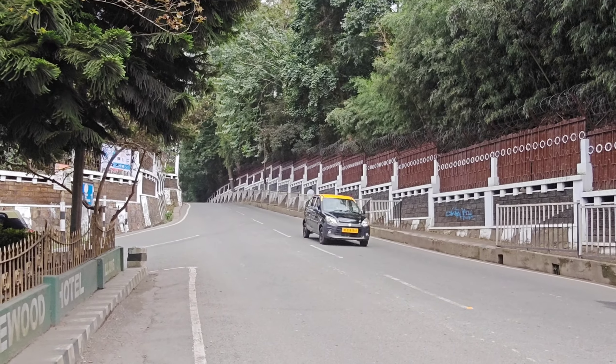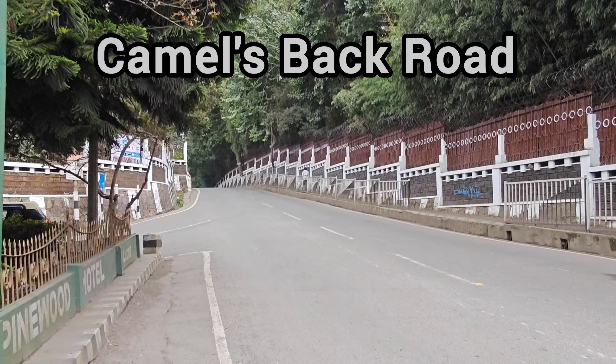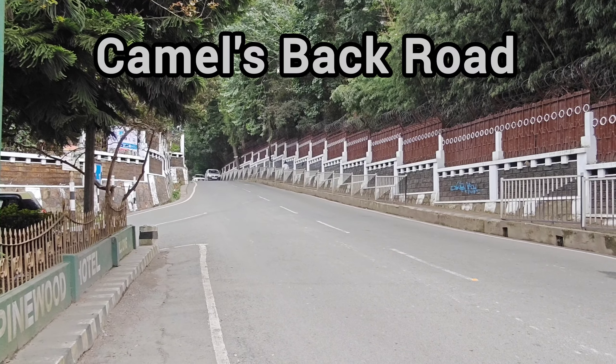This is the Bishop Button Road. We used to call it Camel's Back also, because of the hump out there.